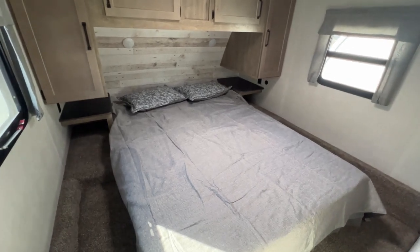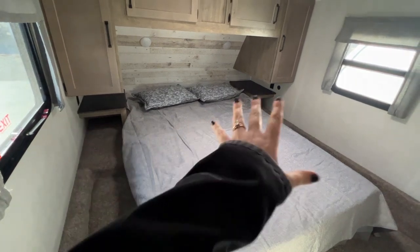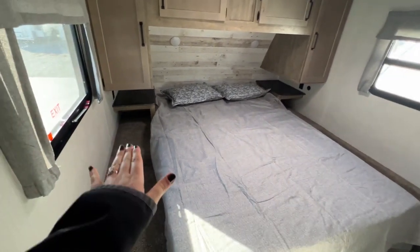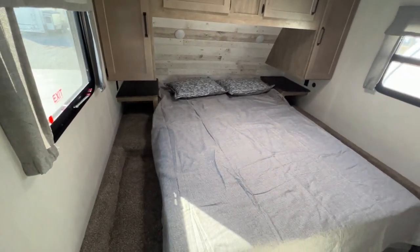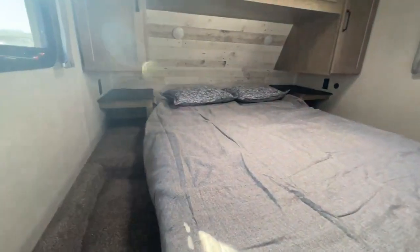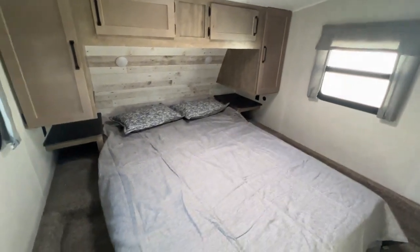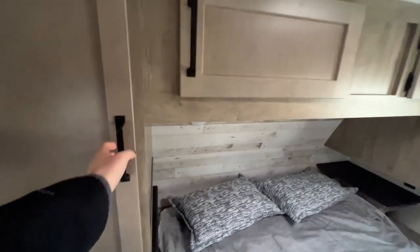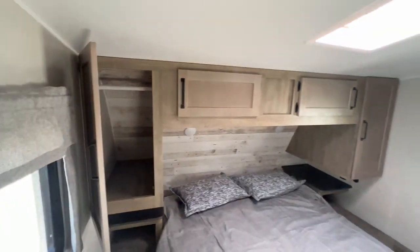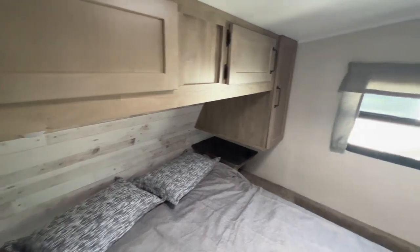As soon as you walk in, you head up the stairs and you are here in the master bedroom. You have your queen-size bed. End tables are on each side and there's even some cubby storage space underneath — you could hide snacks, personal belongings, books, glasses, things like that. Power outlets are on each side, but the right-hand side actually has a USB port so you can charge devices. Closet lockers are hanging above each nightstand and you also have two extra cabinets hanging in between.